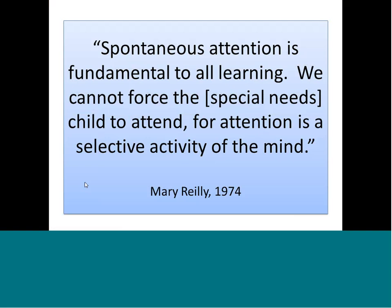As Mary Riley said: spontaneous attention is fundamental to all learning. We cannot force the special needs child to attend, for attention is a selective activity of the mind. I can't make you pay attention to me today. My job is to try to keep your attention as best I can, and our job working with children with special needs is to try to gain their attention. If children run away from you when you walk into a room, remember — they have that right. The basic right of every human being is to pay attention or not pay attention.